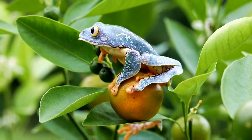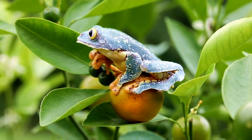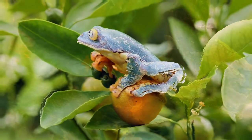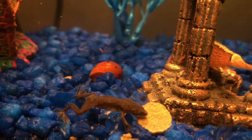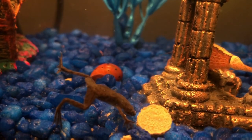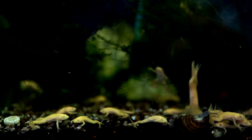A filter also removes harmful chemicals through chemical filtration. Usually African dwarf frogs do not require chemical filtration, but it becomes essential when you need to reduce ammonia, nitrate, and nitrite levels in the water. The filter absorbs harmful chemicals using the carbon of its activated charcoal. In this way, the water in your African dwarf frogs' tank will be free from harmful chemicals and odor.